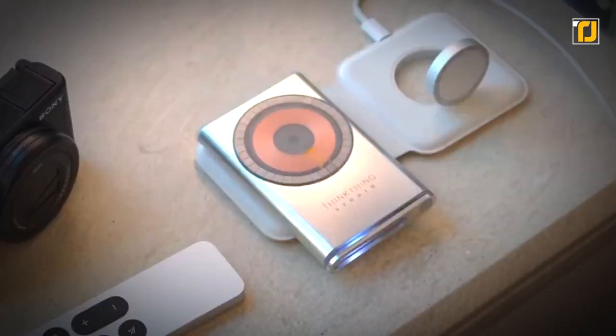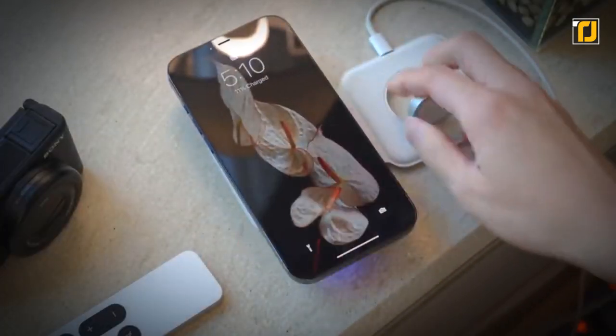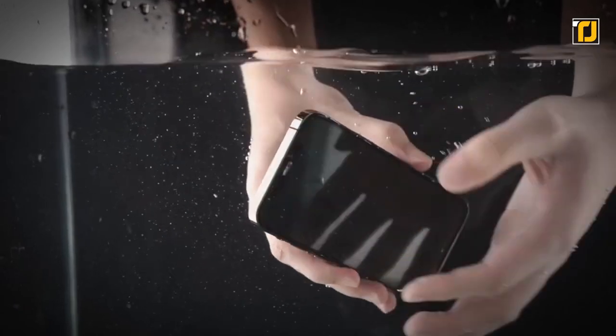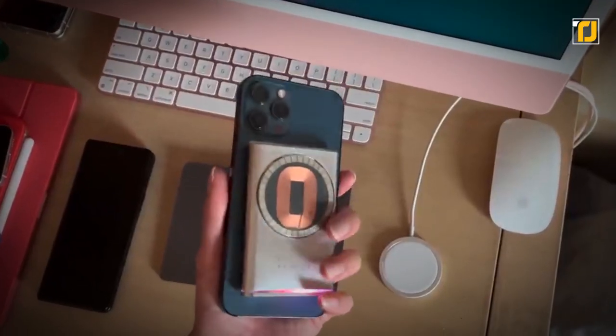The gadget allows you to charge the phone on the fly without any hassle. The device's magnetic coils slap itself tightly to the phone so it never slips. What's more, the device effectively battles overheating with its aluminum case. Certainly, charging has never been more seamless with this device on the market.